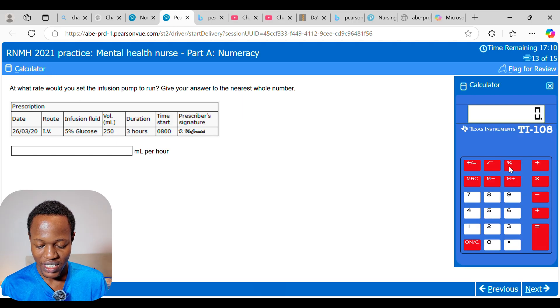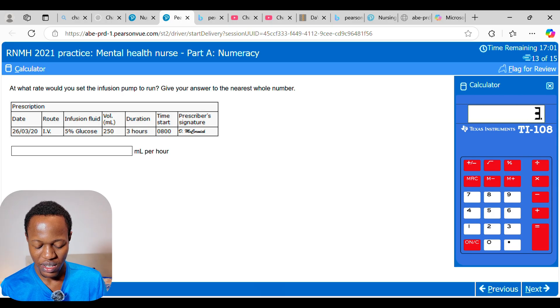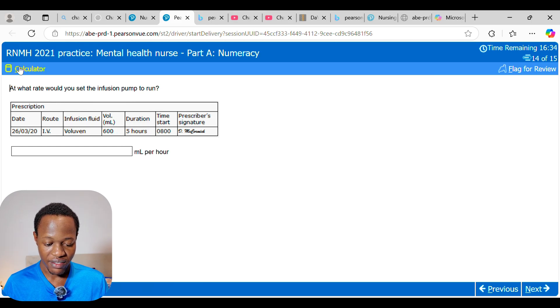The next infusion rate question: 600 mL over 5 hours. 600 divided by 5 equals 120 mL per hour.